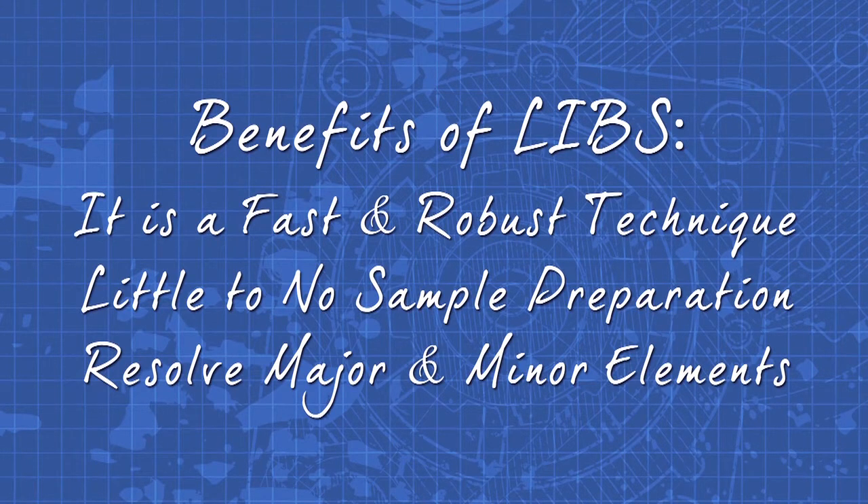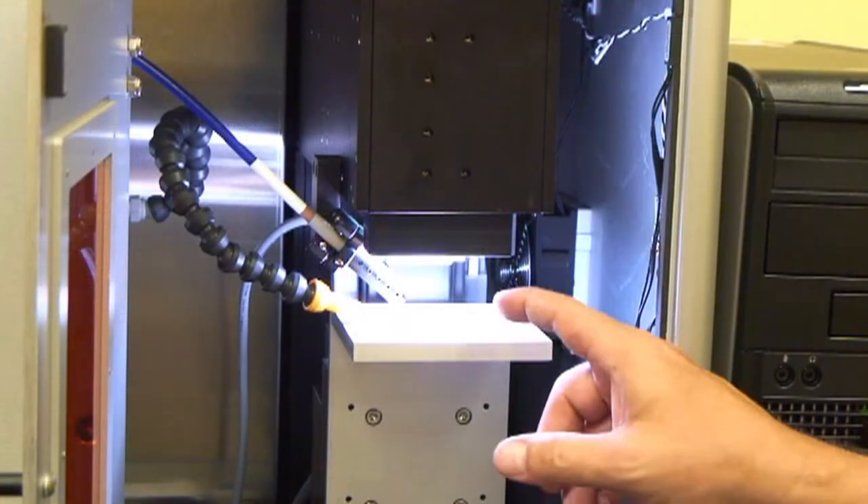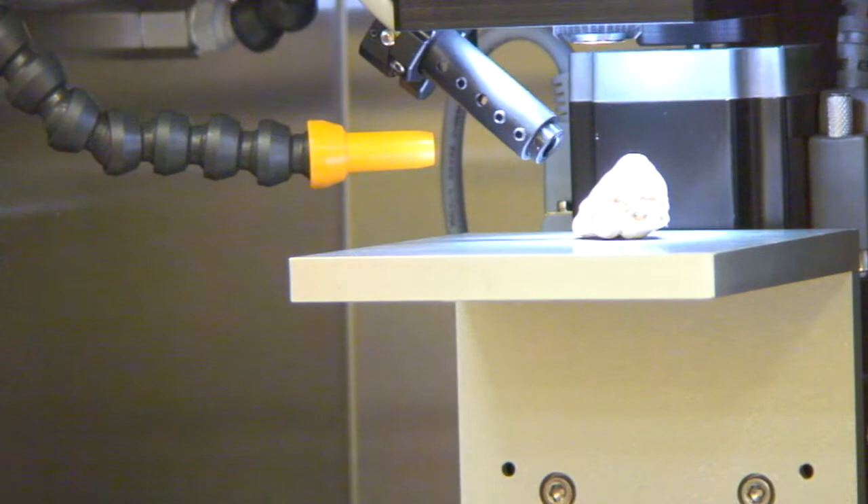LIBS is a fast, robust technique with little or no sample preparation required. Major and minor elements can be resolved, and the 30,000-plus points in a typical spectrum can be expanded to reveal lines separated by less than 0.02 nanometers in the UV range.